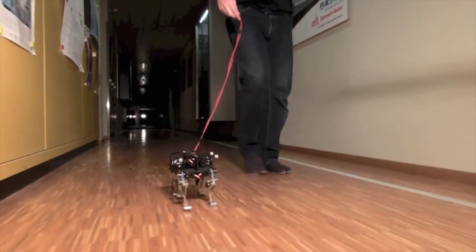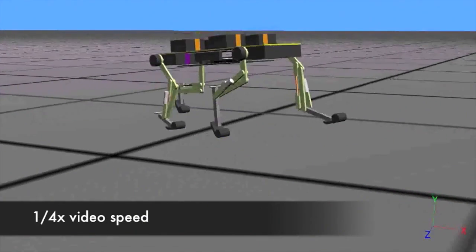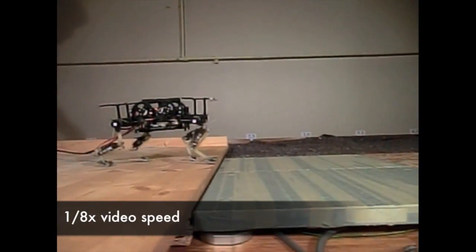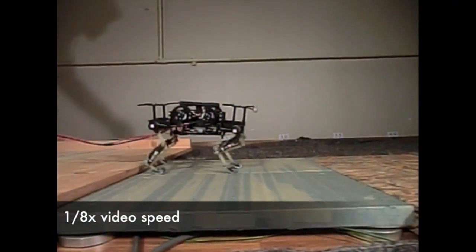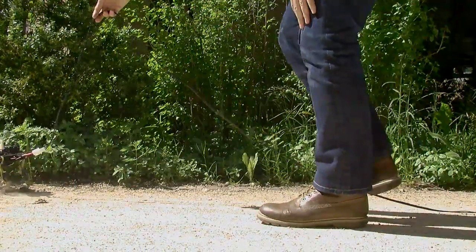That's about seven body lengths per second. Besides this very fast speed, it's also very robust. We can have the robot running over step-down obstacles of up to 20% of its leg length. A very big potential for legged robots is applications in rough terrain, like exploration applications for example.